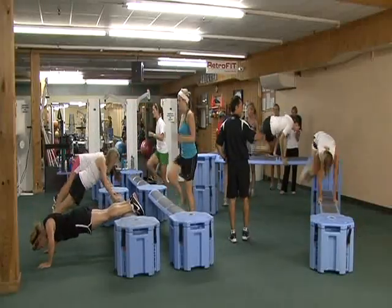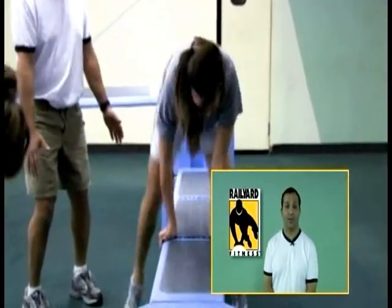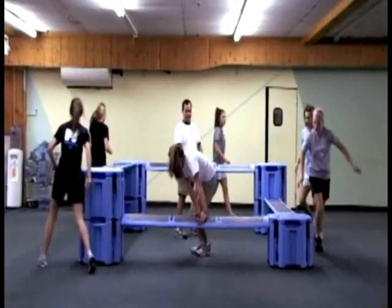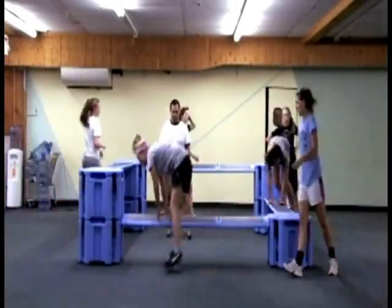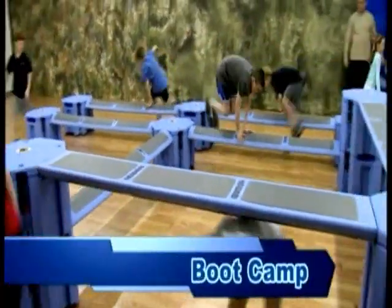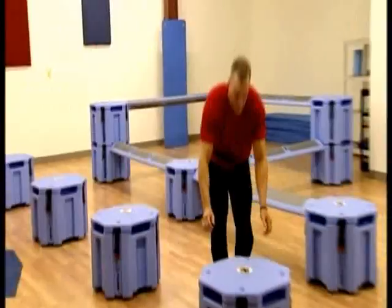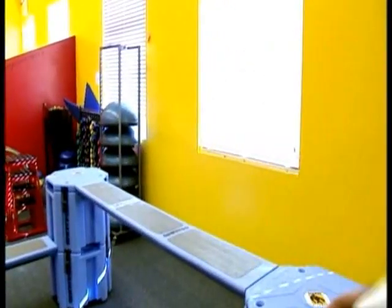The Rail Yard is cost-effective for any fitness facility. My name is Billy Corbett. I'm a youth conditioning specialist with the International Youth Conditioning Association. I've had the Rail Yard for over a year now and it has probably been the most popular piece of equipment I have. It can be used by all ages for group fitness classes, boot camps, athletic conditioning, individual and family fitness, and military personnel will enjoy and benefit from exercise on the Rail Yard.